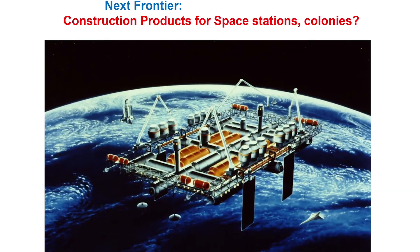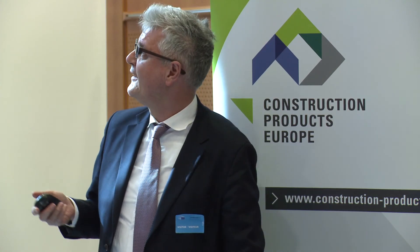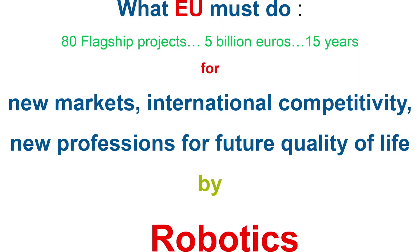Maybe the next frontier will be space construction — space colonies, moon colonies, Mars colonies, whatever. What we really need is an innovation leap. I've been following the construction industry for more than three decades and I'm getting disappointed because nothing is moving ahead. We really have to come up with an innovation leap. What I would do is initiate around 80 flagship projects in the next 15 years.